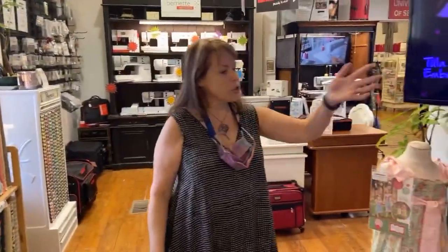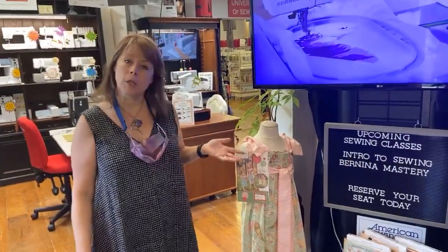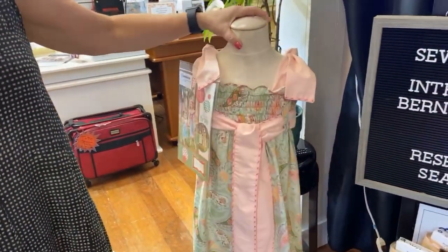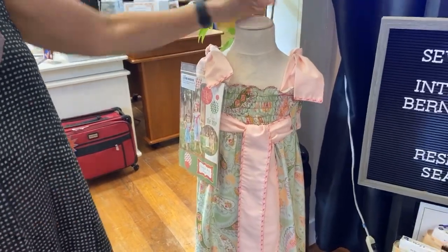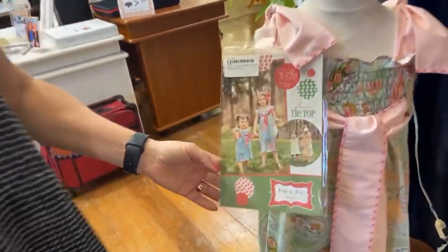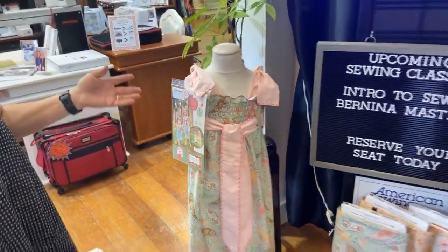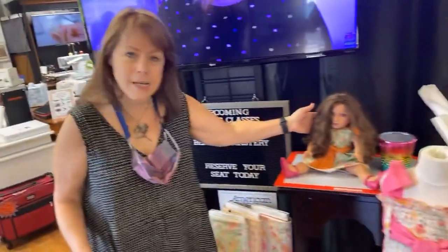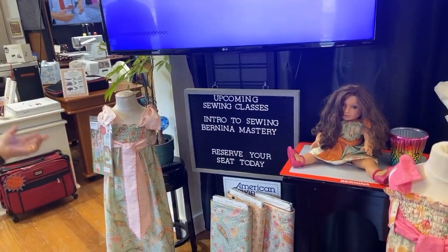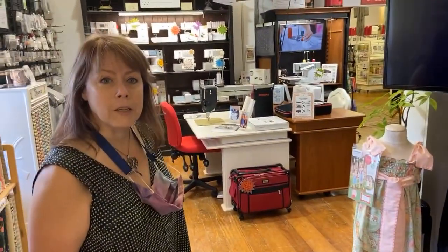We focus on clothing here more than a lot of quilt shops — probably 50% of what we have in our shop is clothing fabric. The nice thing about our quilting fabric is that a lot of it you can turn into clothes. For example, the Ava Tie Top by Izzy and Ivy is a wonderful example of how you can use quilting cottons to make beautiful little girls' dresses. This pattern goes from doll size all the way up from 2T to size 14, so you can make it year after year for your granddaughter or daughter.